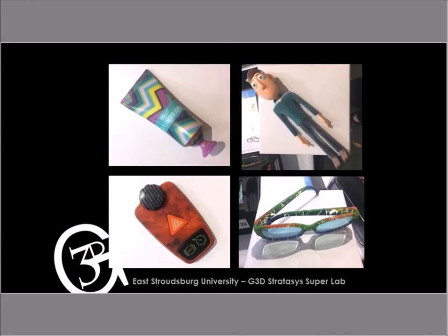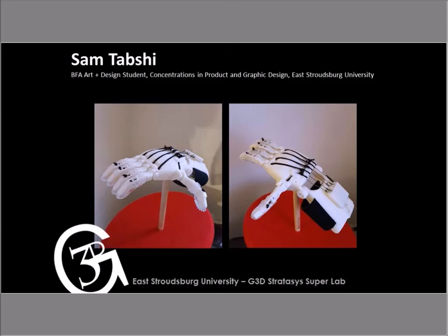I love these examples — I took these pictures during an event where Stratasys had a table of their designs on display. When I look at this, all I can think of is that our art students can do this. And now I would like to introduce Sam Tocchi. He is a CFA art and design student with concentrations in product and graphic design here at East Stroudsburg University. Sam, I'm passing the torch to you.